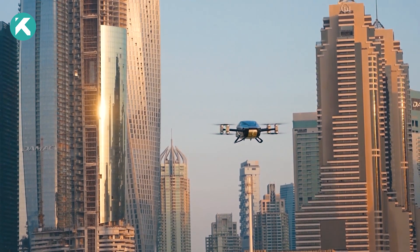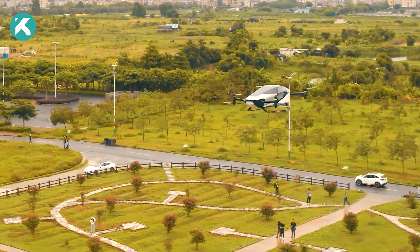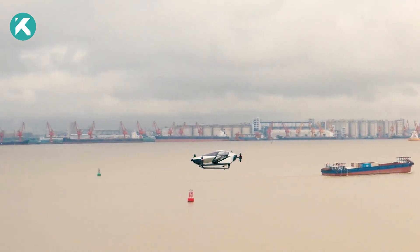The car is equipped with electric motors that power its flights, promoting a sustainable and eco-friendly approach. The X2 emits zero carbon dioxide, making it an environmentally friendly choice for low-altitude city flights.